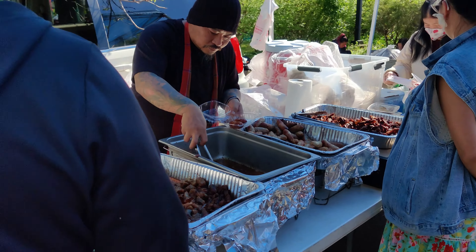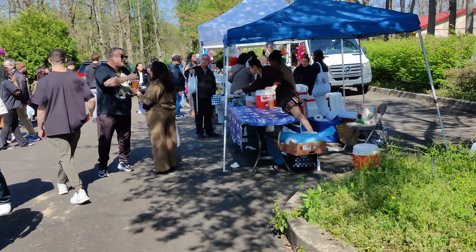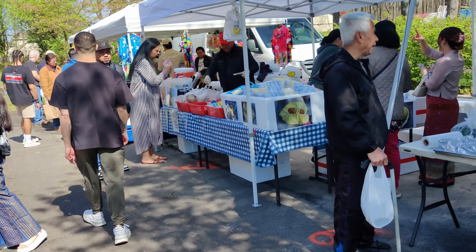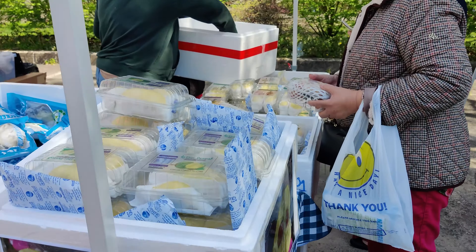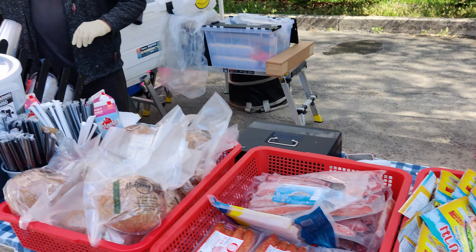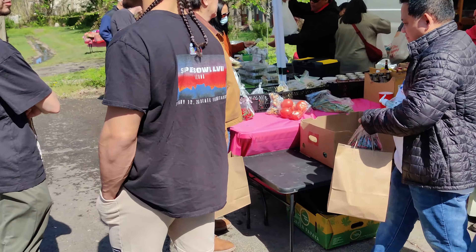And over here you have your meat. These are fresh durian straight from Thailand — express shipped. Wow, I missed durian. It's one of my favorite fruits and I just had it last week when I was in Thailand.